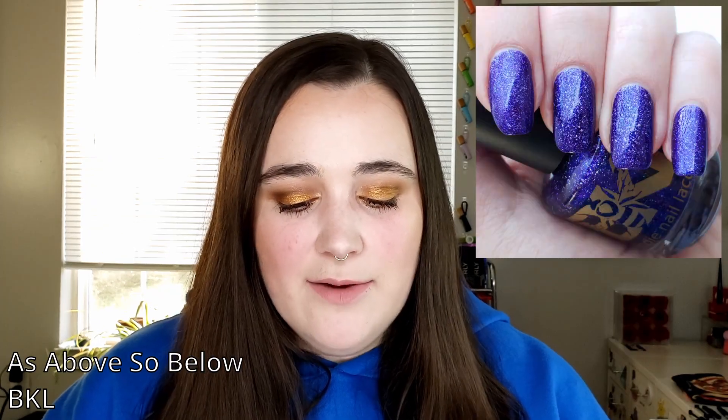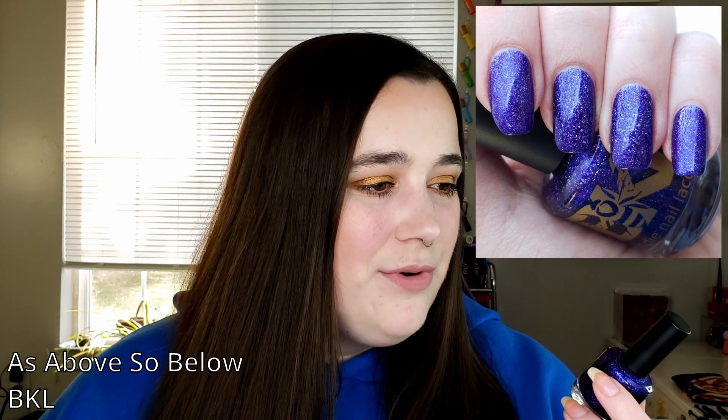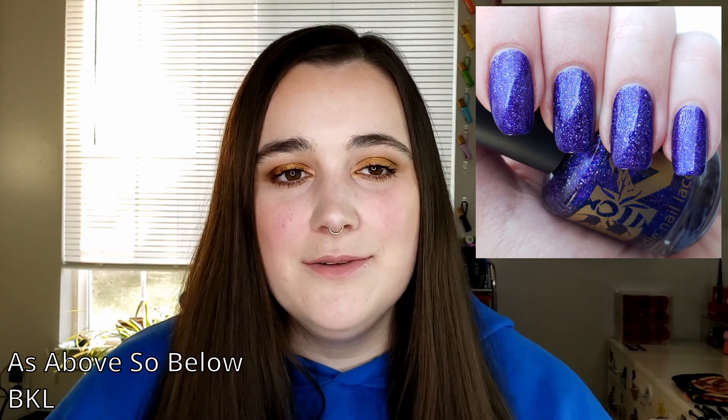And then on my nails I wore BKL's As Above So Below. This is one of those that just looks like it's glowing in the bottle. It has that kind of crushed hollow flaky running through it, and there's a little bit of a learning curve. People said that this pigment from BKL, when you top coat it, if you don't use a certain type of top coat the pigment will bleed into the top coat and change the appearance a little. Through sheer willpower I thought that wasn't going to happen to me — it happened. And honestly I liked it just as much; it kind of leaned a little more purple when the top coat bled the color.